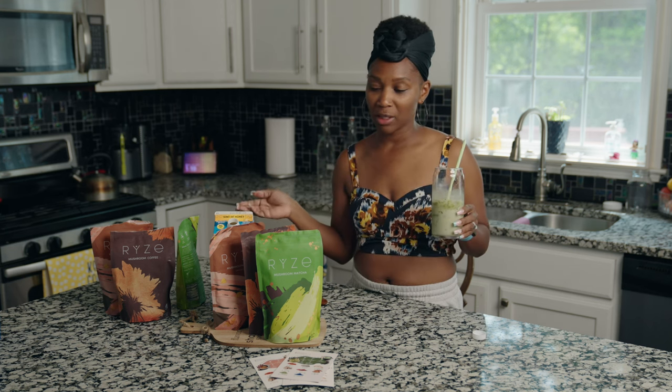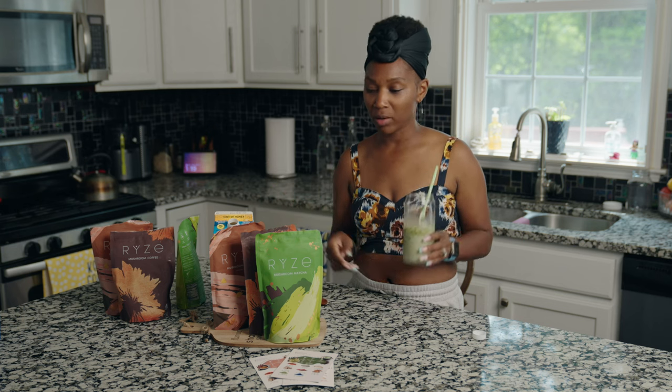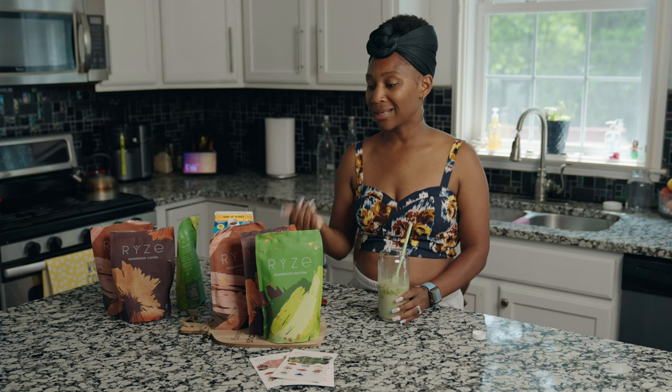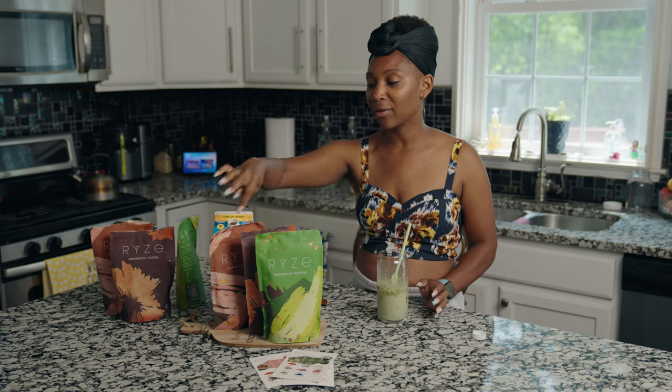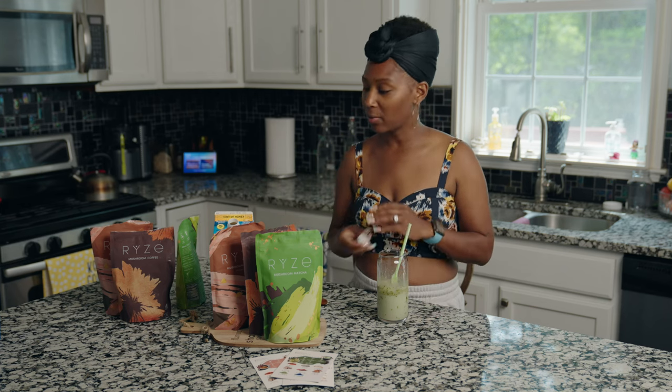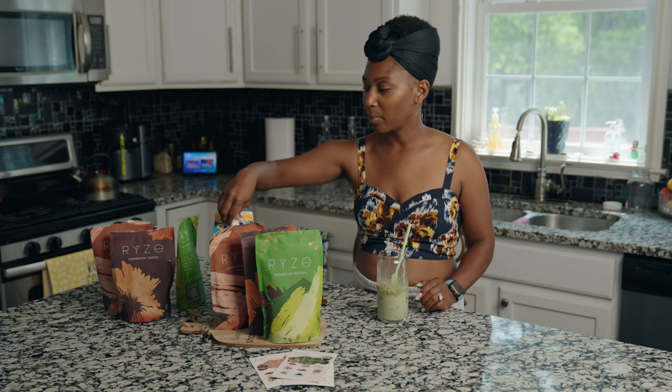So there you have it — that's my simple and easy midday matcha through Rise. I am going to link a code that does actually work, so when you buy this you will get a percentage off. Sometimes right when you're checking out it will offer you to add another bag at a discounted rate, and I will always encourage y'all to go ahead and add that on because you won't be disappointed. Until next time — I shall see you later, bye!